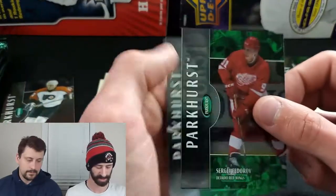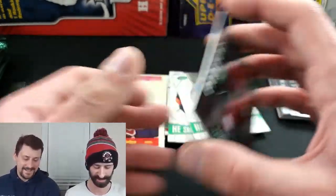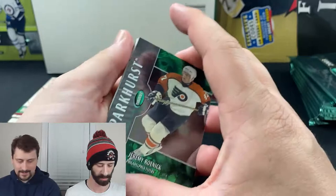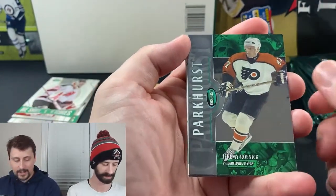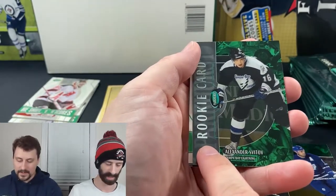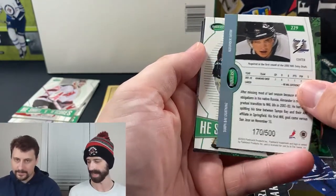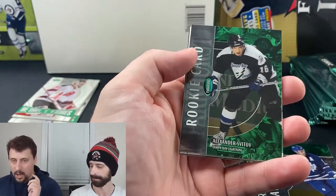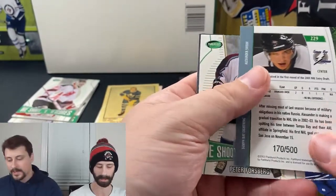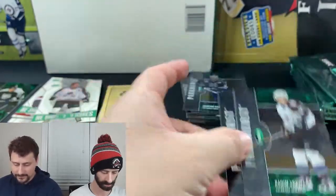There it is — Jeremy Roenick silver base variation numbered out of 50 right there on the back. Crazy pull! He Shoots He Scores worth one point, Owen Nolan, Sergei Fedorov. Then flipping back — a regular Roenick base, Gary Roberts, a Leaf throwback, and there it is on the side: 'Rookie Card.' Alexander Svitov rookie out of 500. So it looks like all rookies are print-run — 500 being the lowest, going down to 10.